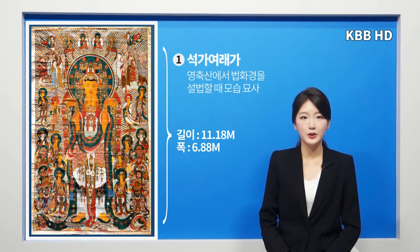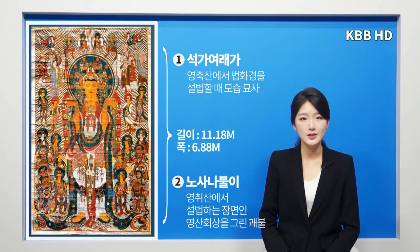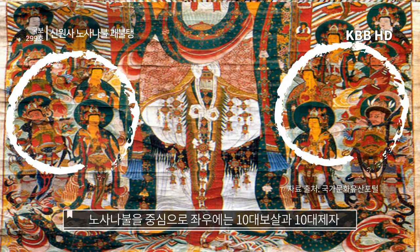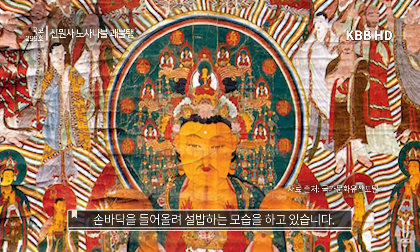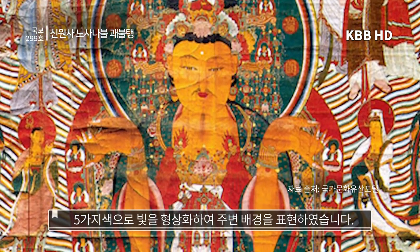석가여래가 영축산에서 법화경을 설법할 때의 모습을 묘사하였으며, 노산압을이 영치산에서 설법하는 장면인 영산회상을 그린 괴불입니다. 노산압을은 본존불로 단독으로 중생을 설법하는 모습이며, 손바닥을 들어 올려 설법하는 모습을 하고 있습니다. 얼굴과 팔 등은 밝은 주홍색으로 칠하였고 녹색과 홍색, 분홍색 등을 이용하여 옷을 화려하게 표현하였고 다섯 가지 색으로 빛을 형상화하여 주변 배경을 표현하였습니다.